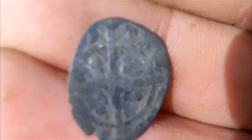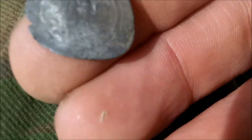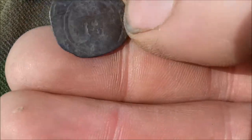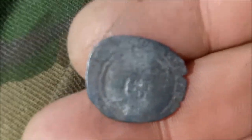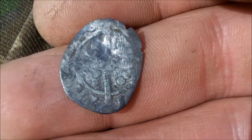Not Roman — medieval! I think it's one of the Edwards. It's a hammered half groat, I think. Looks like an Edward — one of the Edwards. It's a bit of a state, well clipped and worn, but hammered silver — fabulous!